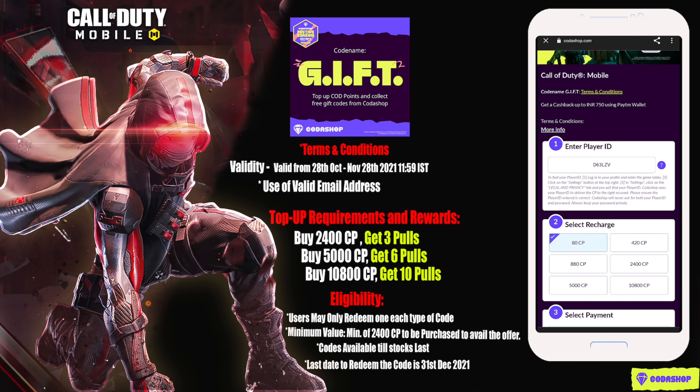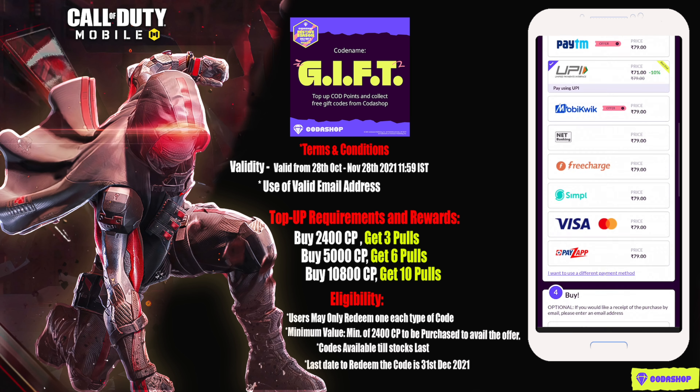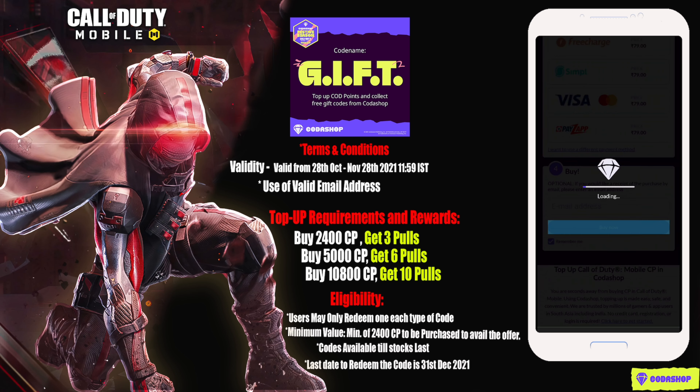Once you put in your player ID, you can select the amount of CP you want to add to your account, and then select your preferred mode of payment.